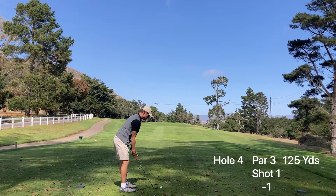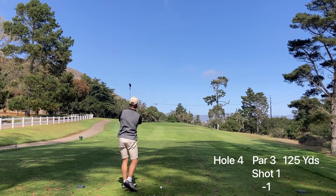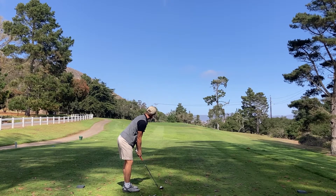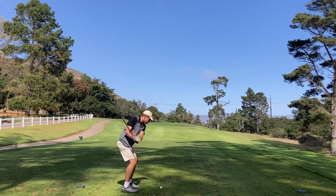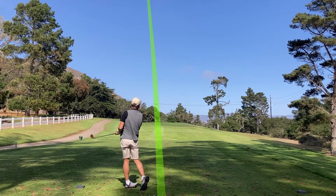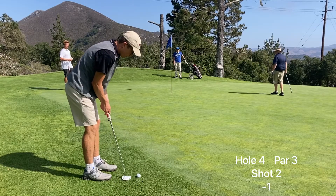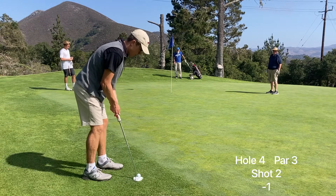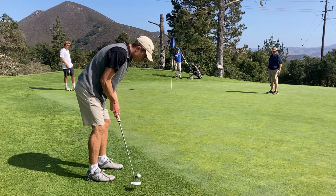I usually hit a pitching wedge on hole 4 but the swing felt so good and when it feels good I can swing hard, so I took my 50-degree. It's playing like 125 yards — that's a pitching wedge distance for me — but I swung the crap out of this ball and pushed it left just because I swung so hard. It's a miss for me, but it's a beautiful day. It even gets more pretty on the back nine.